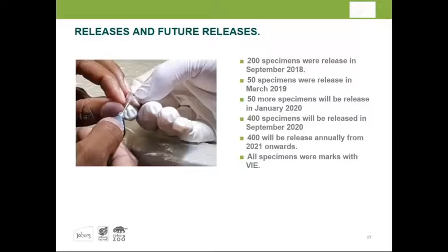Looking ahead, another 50 frogs are being prepared for release, also at River Horse Valley. From there on, 400 frogs will be released every single year. We are also reviewing the VIE marking to see if it should be implanted at an earlier life stage — perhaps one to three months before release.